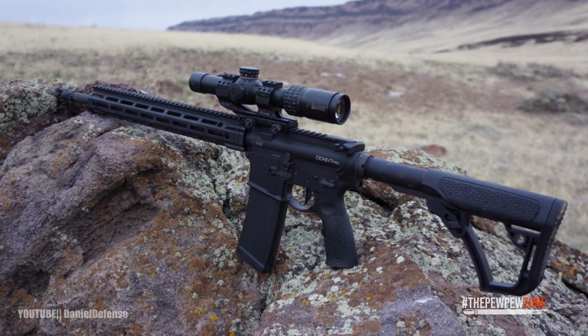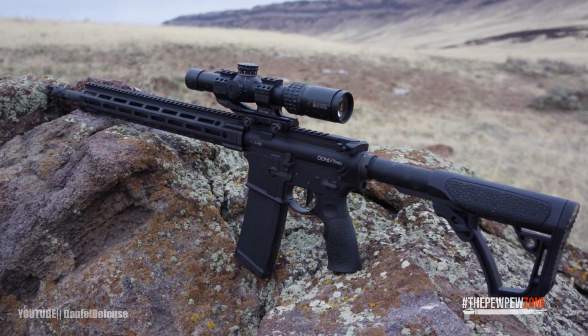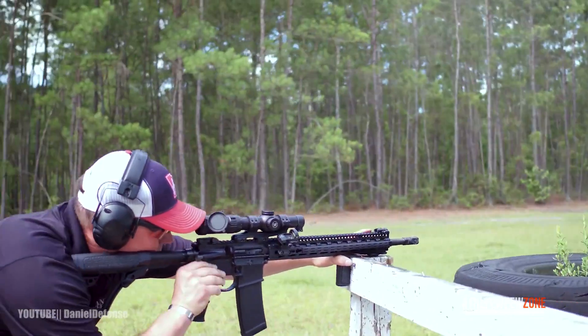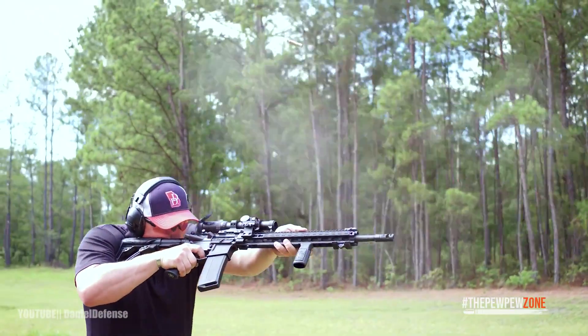The DDM4 V7 from Daniel Defense is a reliable, accurate AR-15 with enough features to keep 5.56 enthusiasts intrigued. While the ergonomics of the pistol grip aren't perfect, this rifle makes up for it with QD mounts, a threaded barrel, and a better muzzle brake.